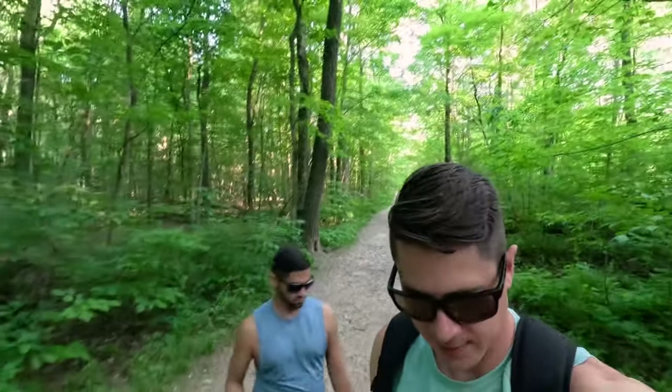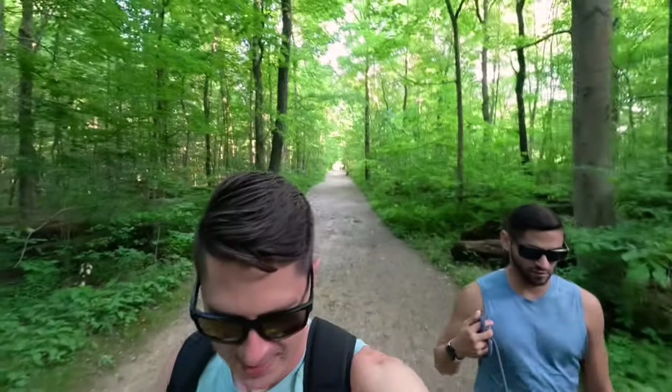Now we're headed to the ledges. I think it's just a bunch of ledges, but it looks pretty cool. It's one of the main areas to see here, so it's got to be worth seeing.